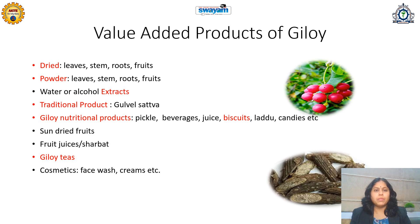Various parts of Giloy — leaves, stem, roots, and fruits — have health benefits, and different value-added products can be prepared from them, such as dried leaves, stem, roots, and fruits; dried powders of leaves, stem, roots, and fruits; alcoholic or water extracts and other solvent extracts. A very popular traditional product is Giloy satva, which has many benefits and can be prepared and marketed.